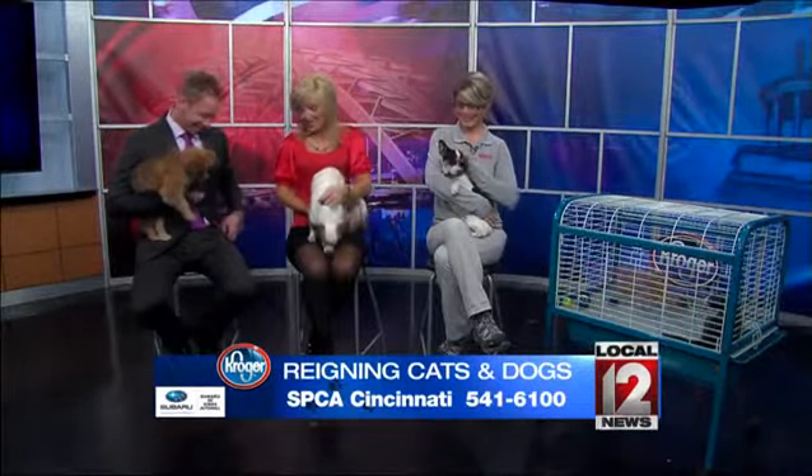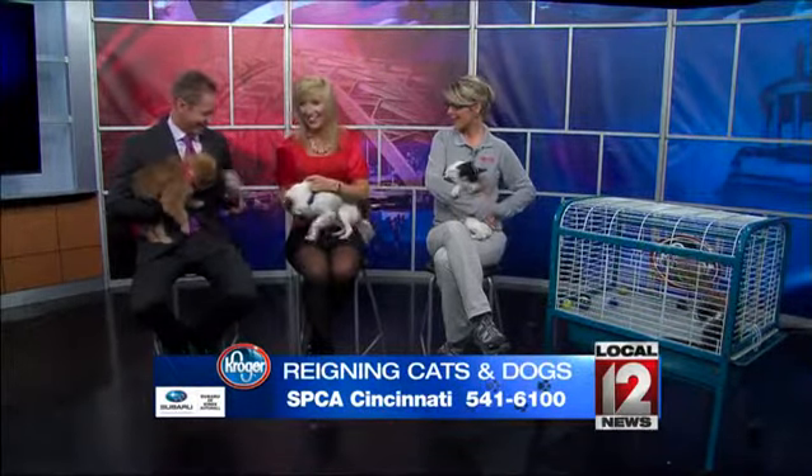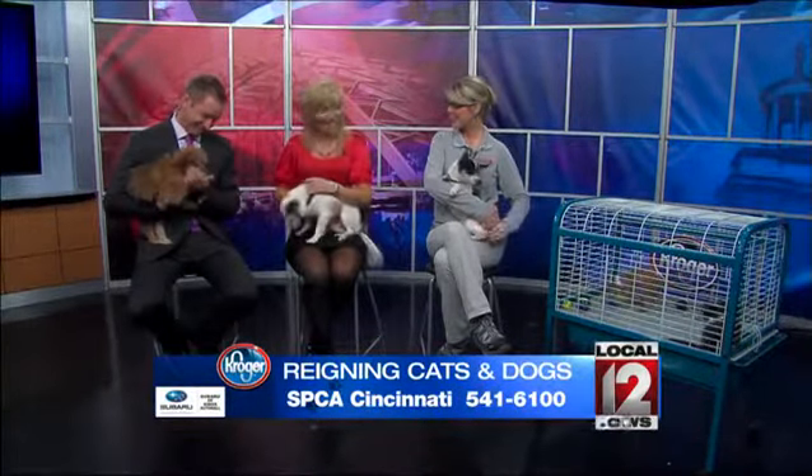Welcome back, and we want to welcome Kelly back from the SPCA — one of our favorite times of the morning. We have some really wiggly pets here today.